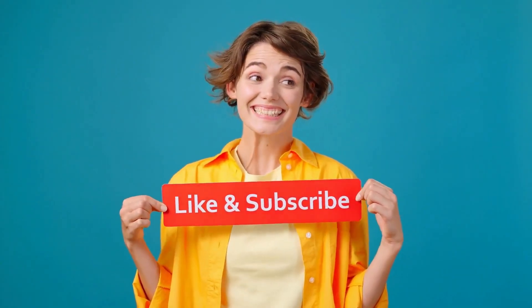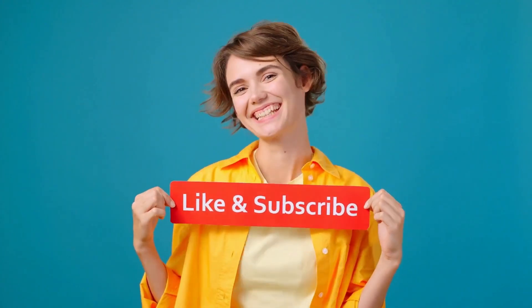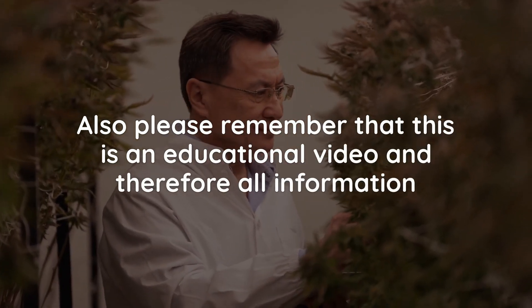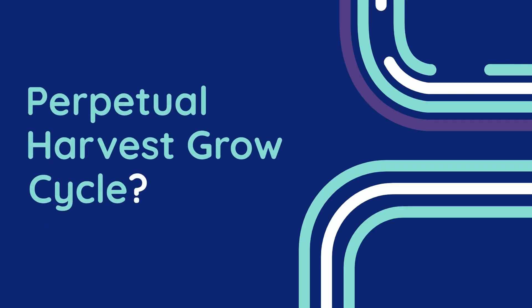But before we begin, please don't forget to click the like and subscribe buttons and hit the bell icon so you never miss out on our latest videos. Also, please remember that this is an educational video and therefore all information provided is for educational purposes only. Now let's get started.